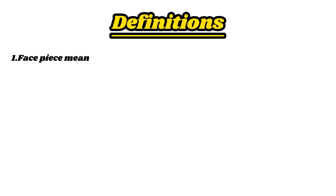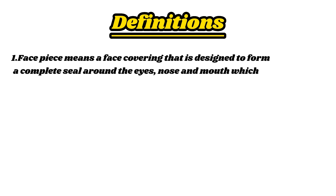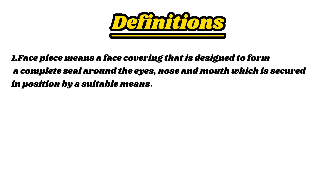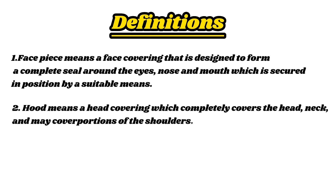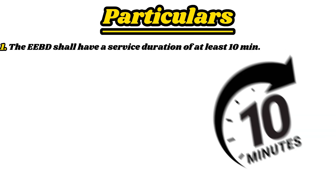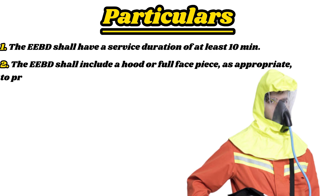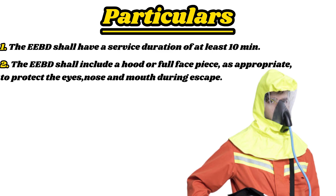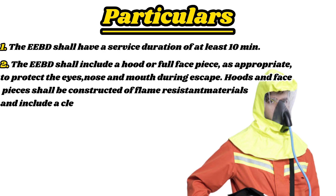Definitions: Face piece means a face covering that is designed to form a complete seal around the eyes, nose, and mouth, which is secured in position by a suitable means. Hood means a head covering which completely covers the head, neck, and may cover portions of the shoulders. Hazardous atmosphere means any atmosphere that is immediately dangerous to life or health. Particulars: The EEBD shall have a service duration of at least 10 minutes. The EEBD shall include a hood or full face piece, as appropriate, to protect the eyes, nose, and mouth during escape. Hoods and face pieces shall be constructed of flame-resistant materials and include a clear window for viewing.